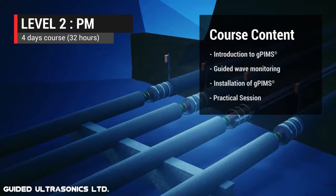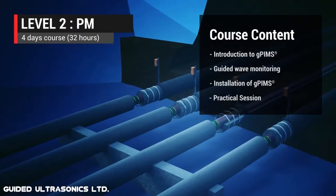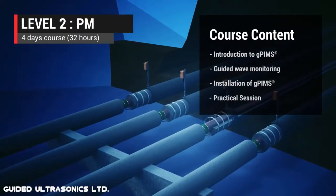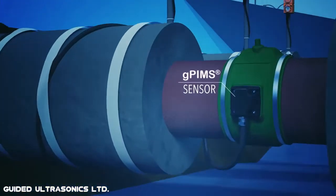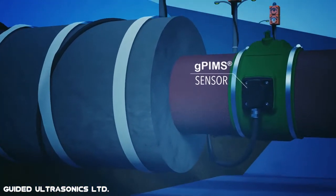Our Level 2 PM course focuses on the installation and operation of Guided Ultrasonics' GPIM corrosion monitoring system, which is the latest permanently installed guided wave pipeline monitoring system.